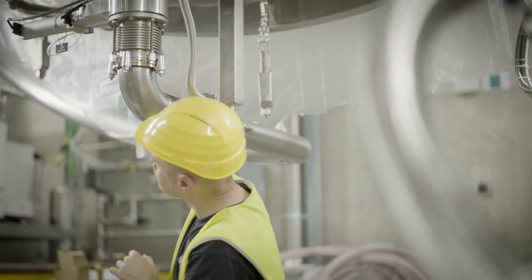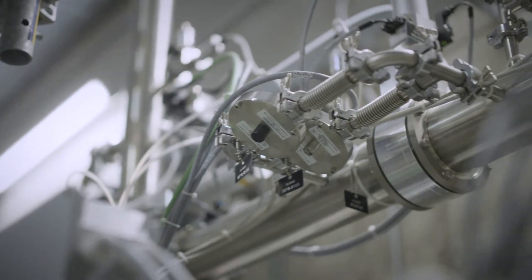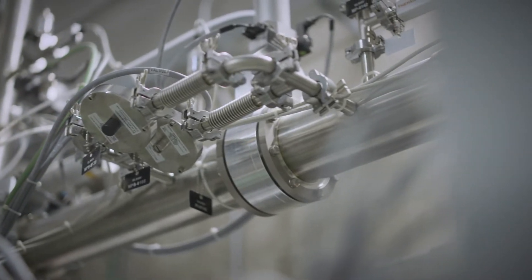For the first time, we're going to use negative ions, not positive ions. So these particles will start as negative ions, they'll be neutralized, and then shot into the center of the plasma.